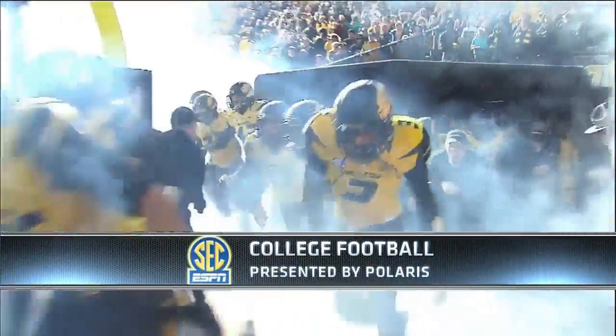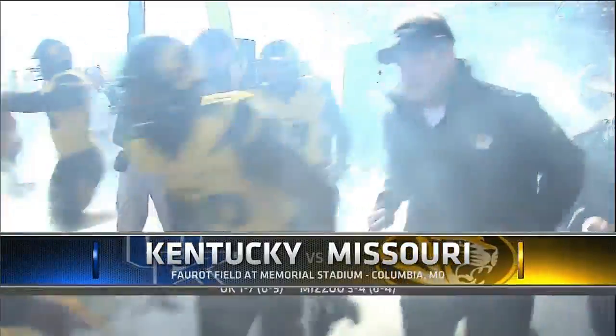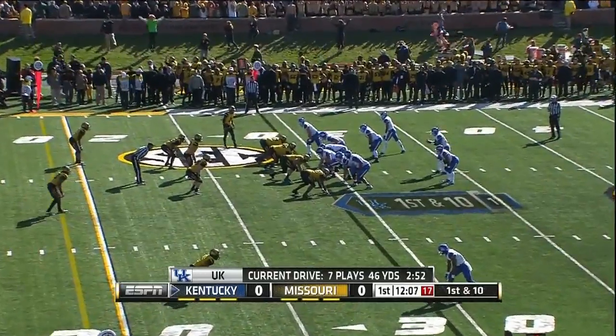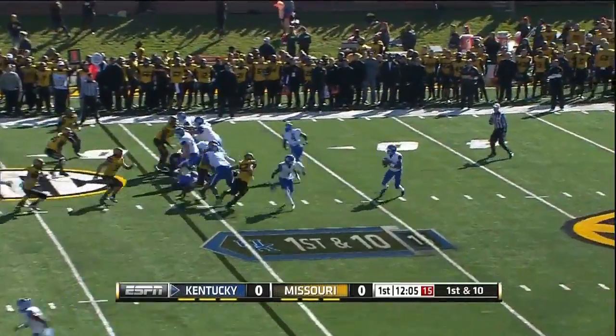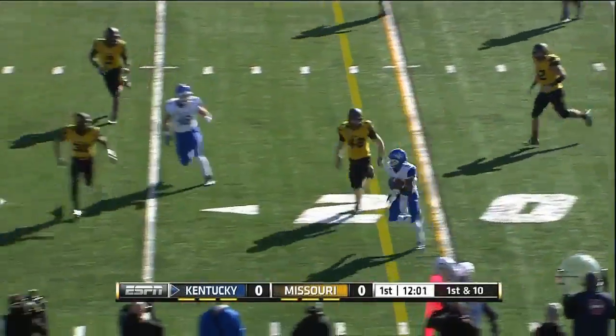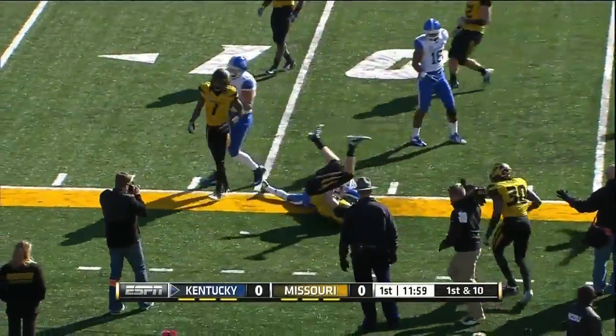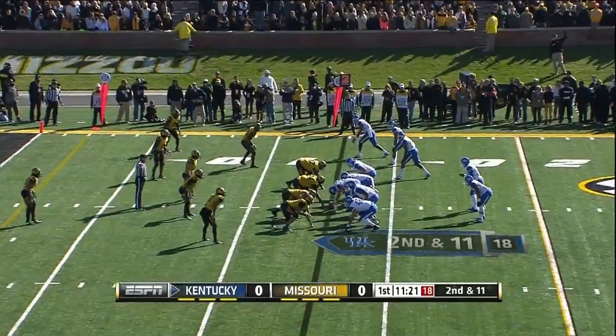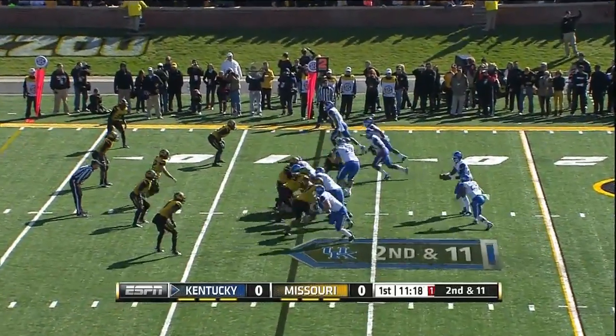Homecoming here at Missouri as the Tigers look for their first ever SEC victory in front of the home crowd. On the eighth play of the opening drive for Kentucky, the quarterback has an option to dump it and does just that. DeMarco Robinson takes it inside the 15 before being popped by Caronte Walker and company. Second and 11 for Kentucky on the opening drive.